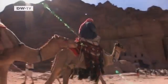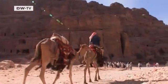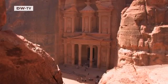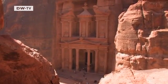The ancient city of Petra is Jordan's most famous cultural monument. Carved out of sandstone some 2,000 years ago, it was once the legendary capital of the Nabataeans.